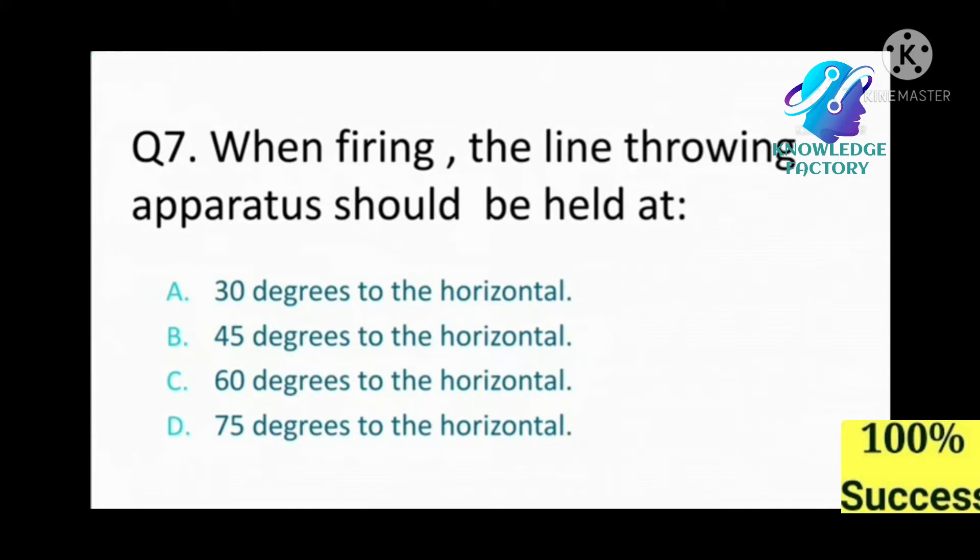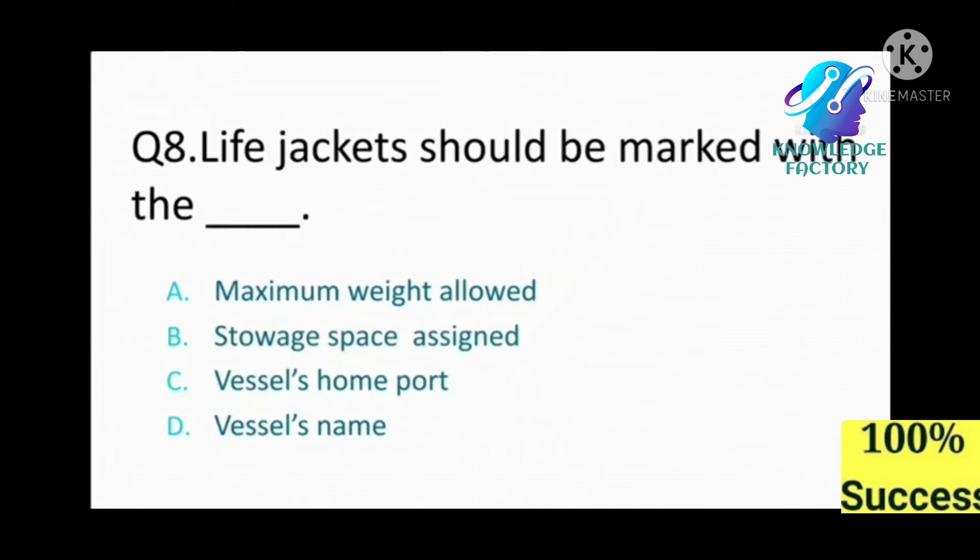Question number seven: When firing the line throwing apparatus, it should be aimed at: A) 30 degrees to the horizontal, B) 45 degrees to the horizontal, C) 60 degrees to the horizontal, D) 75 degrees to the horizontal. Answer: B, 45 degrees to the horizontal.